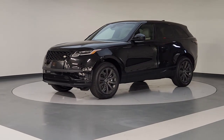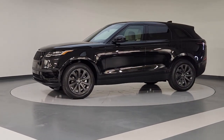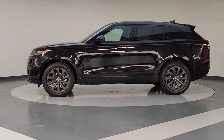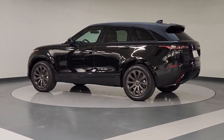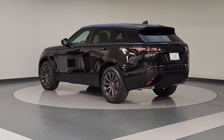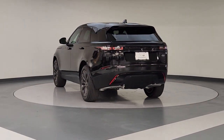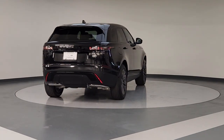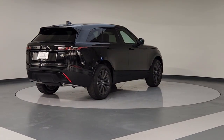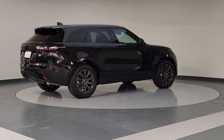Get into the 2023 Land Rover Range Rover Velar. Enter a refined world of distinctive style, impressive versatility, and satisfying performance. This Range Rover Velar offers exceptional build quality and tasteful design. And it's waiting just for you. The following are some of this vehicle's highlighted options.